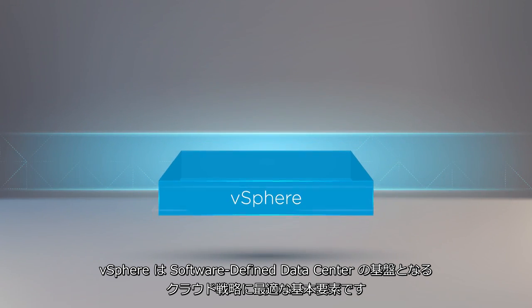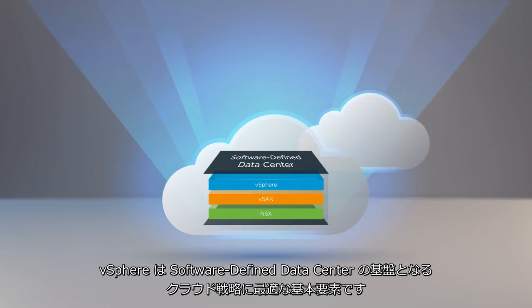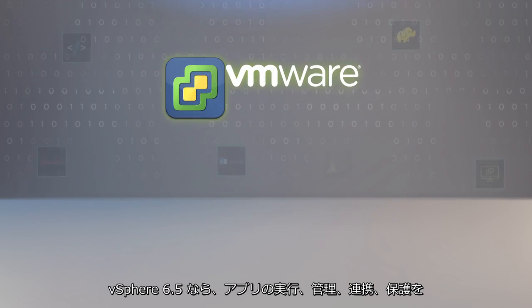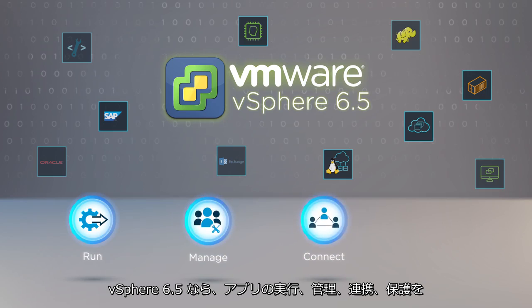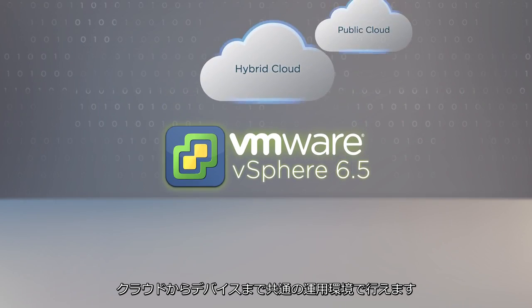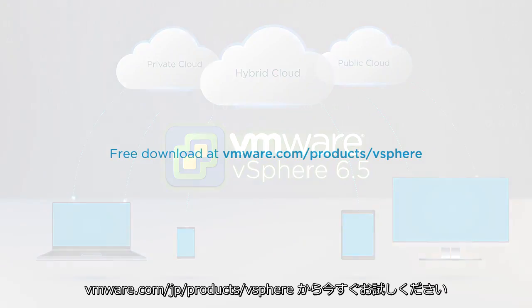vSphere is the foundation of the software-defined data center and a fundamental building block of your cloud strategy. With vSphere 6.5, you can now run, manage, connect, and secure applications in a common operating environment across clouds and devices. Try it now!